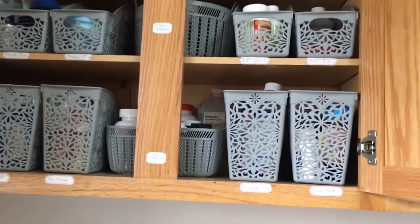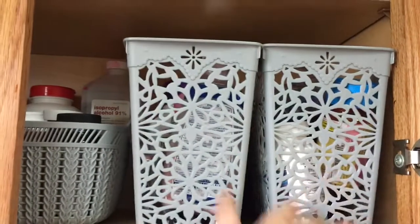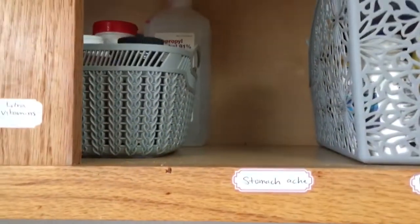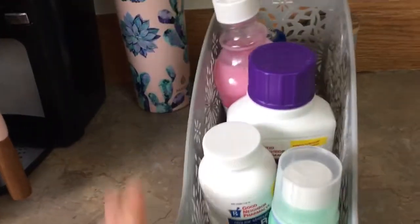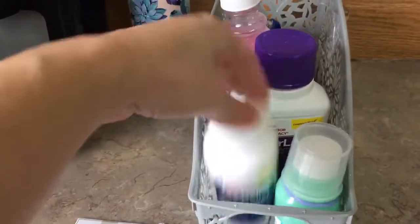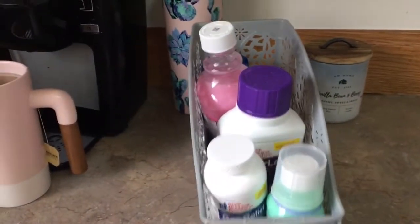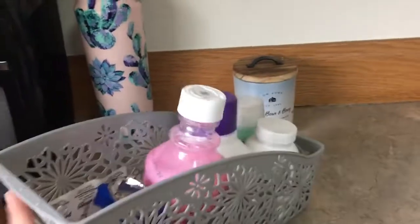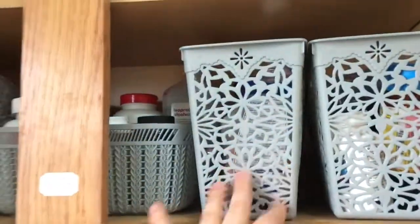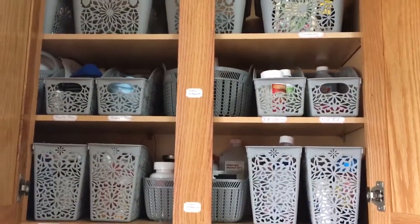Right here we have mom's meds, which is just vitamins and one medication that I need to take. Then here is the stomach ache relief bin, and what I have here is Imodium for stomach flu symptoms, gas relief, laxative, Pepto, some Tums, and then some acid reflux medication should anybody need that.